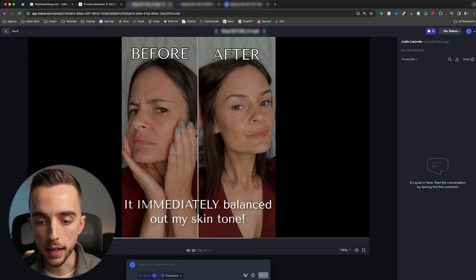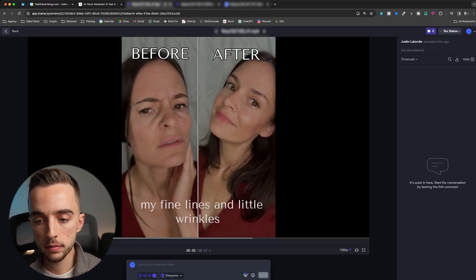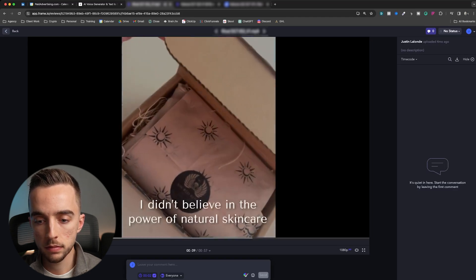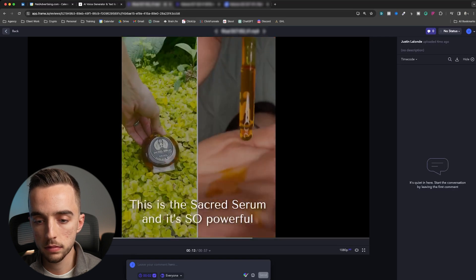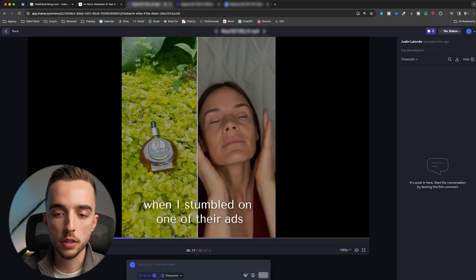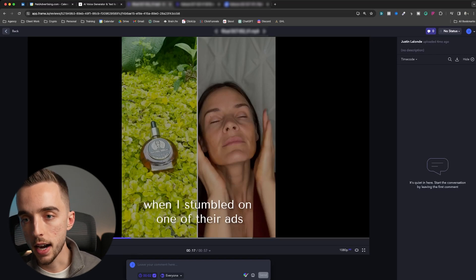Let's start playing it right now. [Ad plays] 'Immediately balanced out my skin tone. And after several weeks, my fine lines and little wrinkles have disappeared. This is incredible. I didn't believe in the power of natural skincare for my wrinkles, but this actually works. This is the sacred serum and it's so powerful.' The entire audio on this one is made by AI.